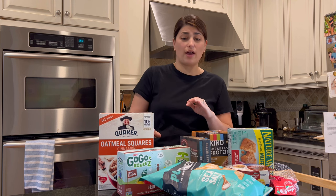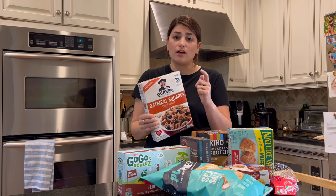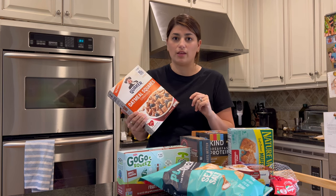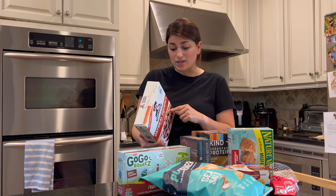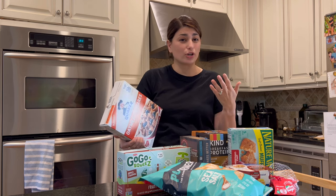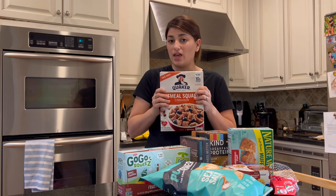I really struggled to find cereal that meets all those requirements because cereal is basically just sugar, but I do like the Quaker brand cereal and my kids like it too. Usually you can find it with whatever sweetener they like — honey or cinnamon. It's got six grams of protein, which is awesome, five grams of fiber — super good — and nine grams of added sugar, so sugar is still high as with most cereal, but I like this one.